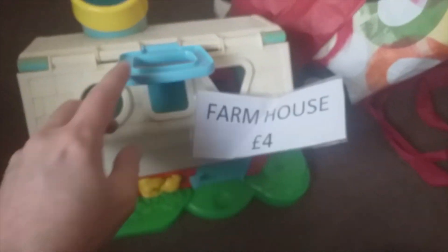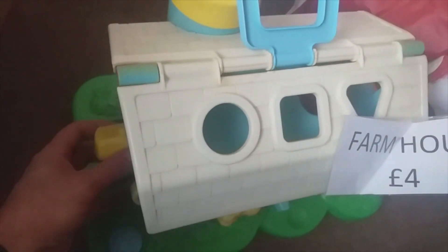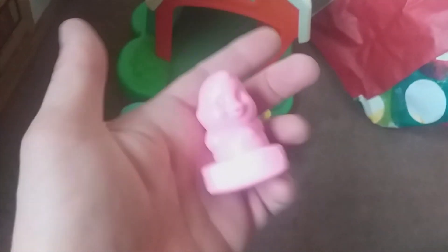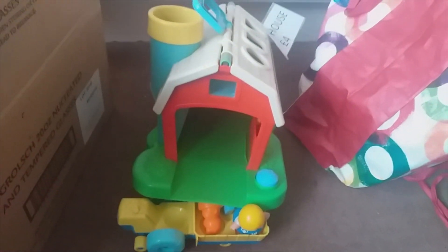This is just an old vintage Playschool farmhouse. No idea about this - it was the last thing I bought, two pounds. I said 'do you want it for two pounds?' and thought, well, it is vintage. I don't really know if it will sell that well, but for two pounds it's just worth a try and if not I'll just donate it.